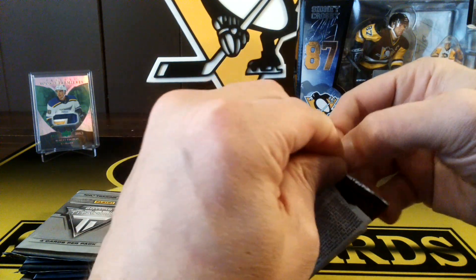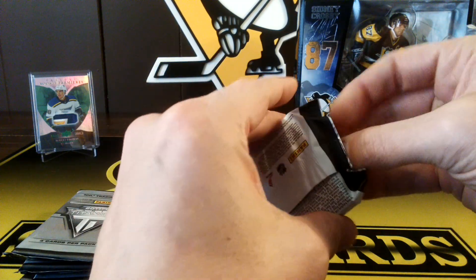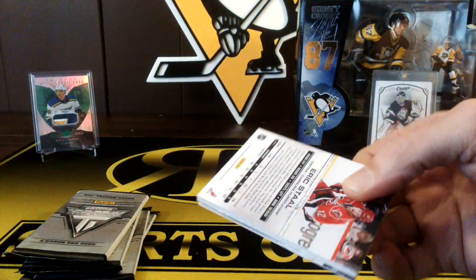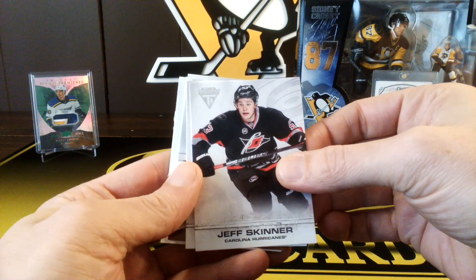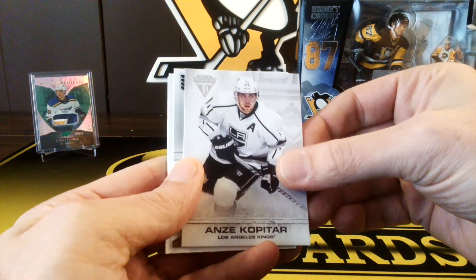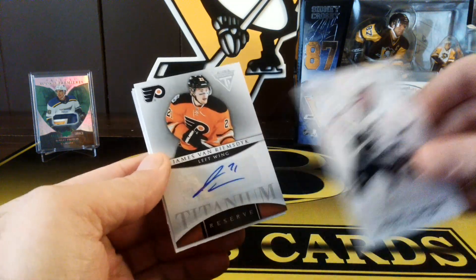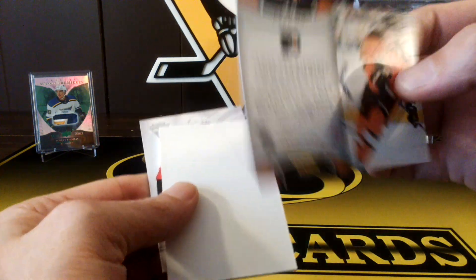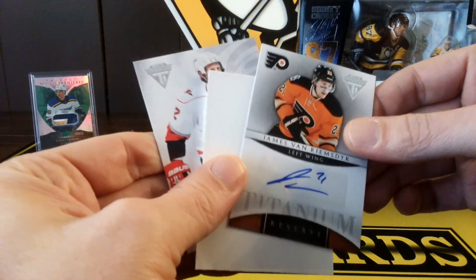First pack. These are pretty thick cards — something thick in there. We got Jeff Skinner — pretty nice looking cards. Anze Kopitar. Looks like the Flyers, and it's a James Van Reevesdyke auto. That's a nice auto right there. He's a pretty solid player. Doesn't look like it's numbered.